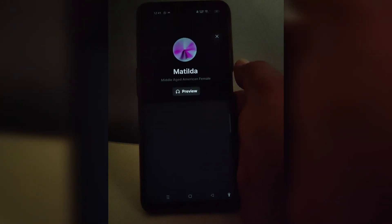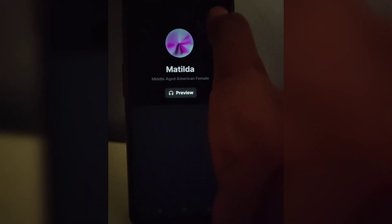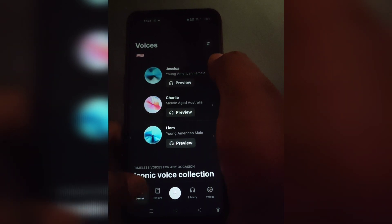So you can also check the preview. For example: "Ideas are the beginning points of all fortunes." There are plenty of voices available and you can try everything for free.